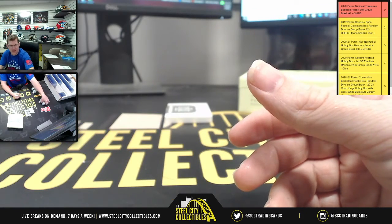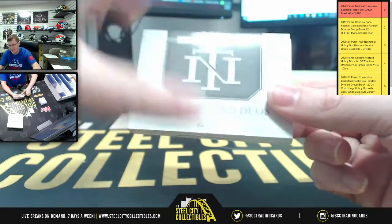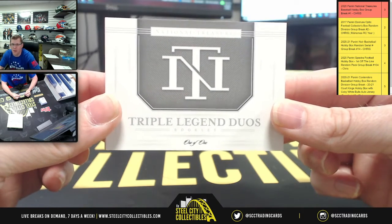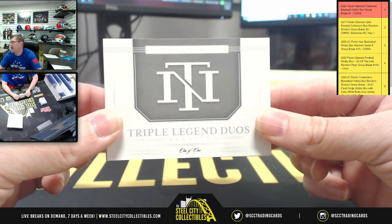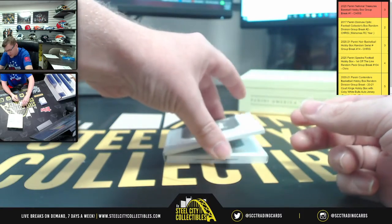Okay, are you ready for this Dale? Hope you're sitting down. It is indeed a one of one Triple Legend Duos booklet. The names inside this booklet — who's it gonna start you off with, is my question.